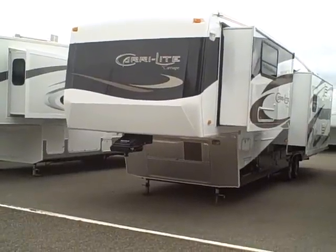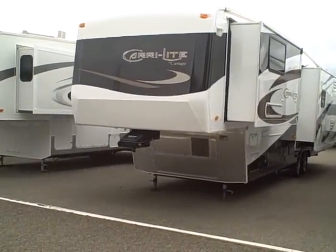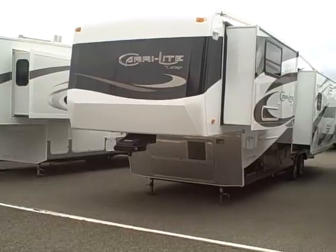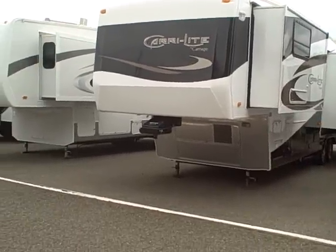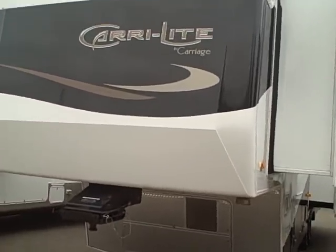Hey, this is Bob with Gibbs RV. Today we're looking at a 2007 Carry Light by Carriage. This is their flagship RV — it's a 38-foot, 4-slide 5th wheel. Take a look at some of the features on this unit.